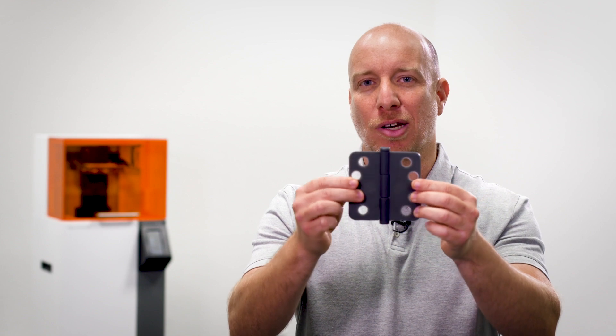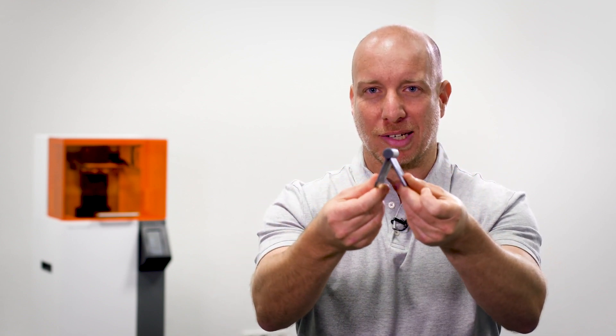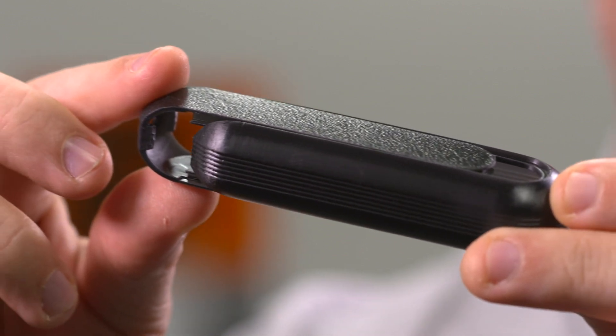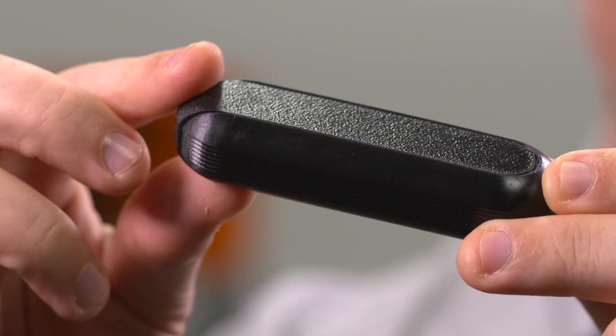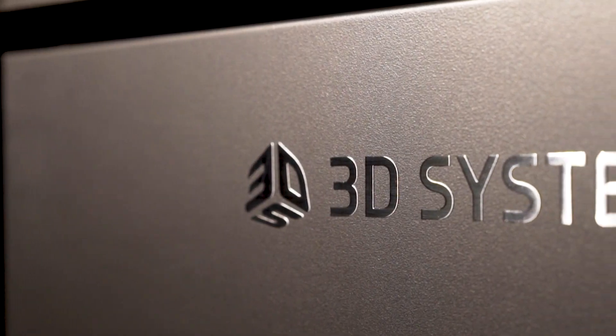Accurately fitting moving parts work really well, as you can see on this smoothly working door hinge which was printed as a complete assembly. And thin-walled tongue and groove inserts fit perfectly, like you see in this medical device prototype.